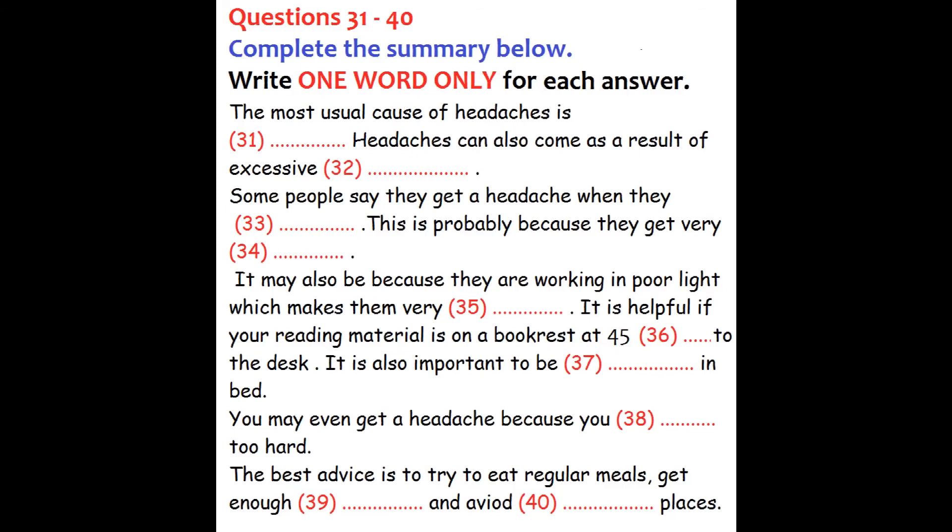Welcome to the Student Orientation Program. Today's session is on health issues and this talk is about headaches and how to avoid them. It may surprise you to hear that headaches are often caused by hunger. In fact, one study suggested that 70% of headaches are related to hunger, which makes it the principal cause. The advice is simple: eat three meals a day and try to keep to a fairly regular schedule of meals. People associate noise with headaches, and excessive noise creates the conditions for a headache. Just remember that exposure to too much noise may predispose you to a headache.